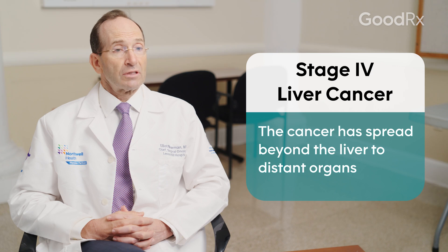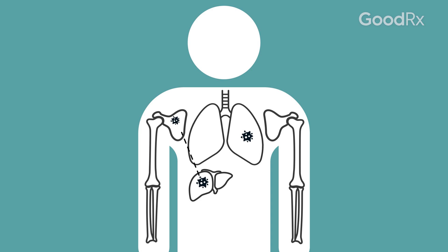And finally, for stage 4 liver cancer, you're talking about a disease that has spread outside the liver to more distant sites such as bones or lungs.